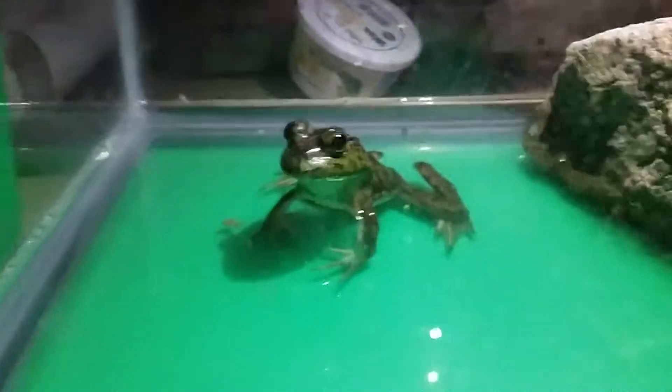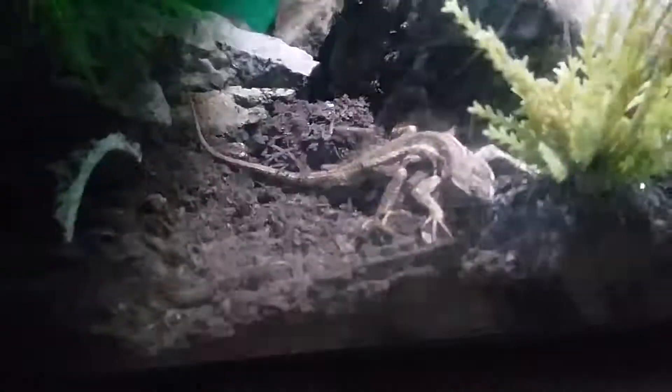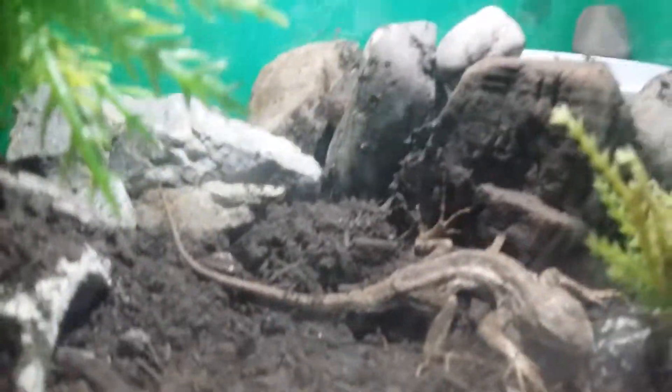Right here is Cinderella. She had to get moved because the other frogs weren't letting her eat. And I moved my blue belly right here into this cage.